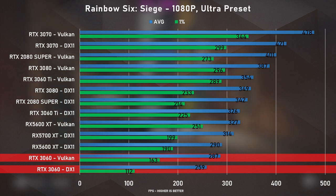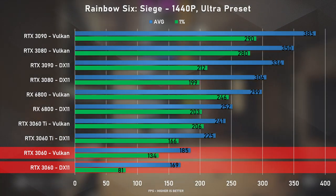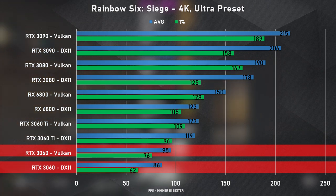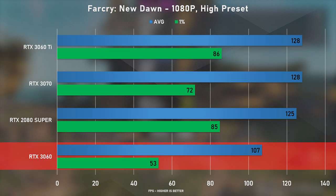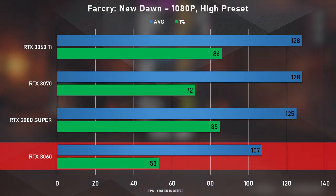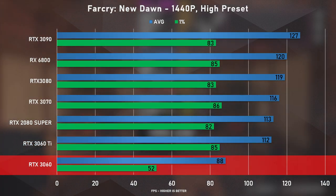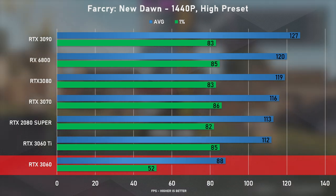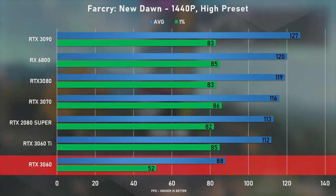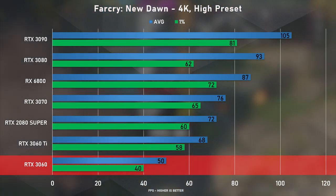Next up was Rainbow Six Siege, where the 3060 fell way behind with a 30% deficit on DirectX 11 against the 3060 Ti. Using Vulkan it closed the gap slightly but was still 23% behind. In Far Cry New Dawn at 1080p it was only 20% behind the 3060 Ti — our top performer so far. At 1440p the race was close until the 3060 fell 27% behind the Ti, and at 4K it was 36% slower — a significant gap.